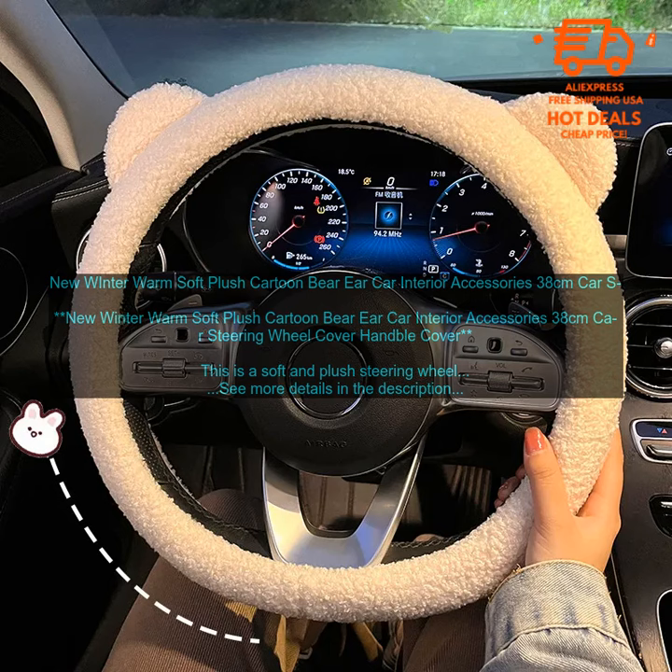Overall, this is a great steering wheel cover that is perfect for keeping your hands warm during the winter months. It is made of high quality materials, is easy to install and remove, and is machine washable. The bear ears are a fun and stylish addition to any car interior.